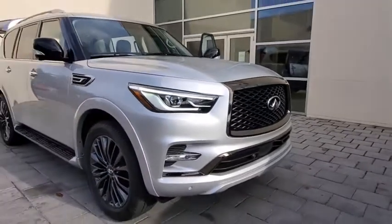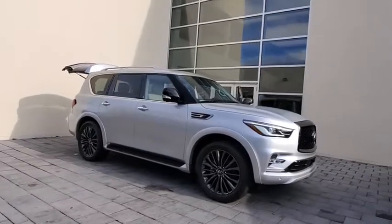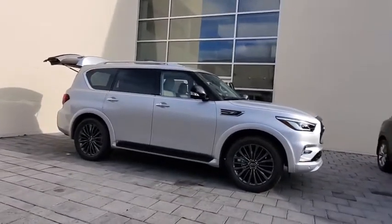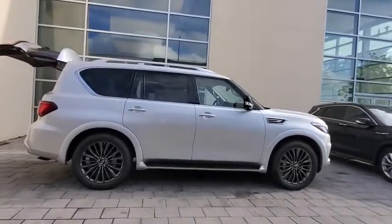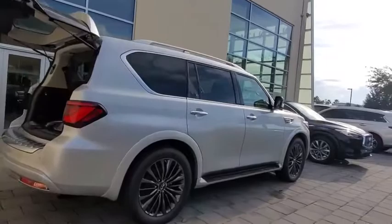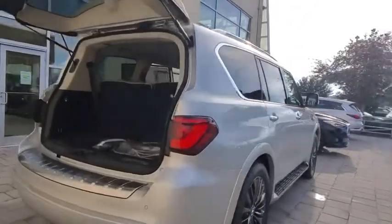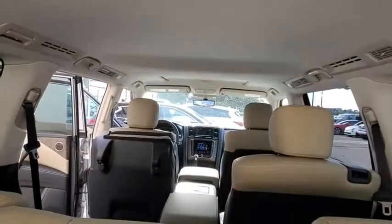We are pleased to show you the 2021 Infiniti QX80. If you are in the market for a full-size luxury SUV with all the latest technology to make driving easier, look no further than the Infiniti QX80. It packs a strong engine, excellent manners, and a well-equipped cabin. The QX80 is the most fuel-efficient of its kind.